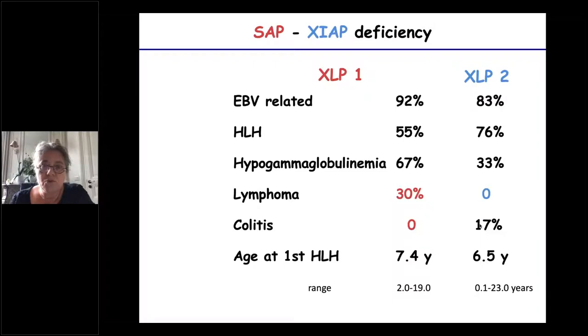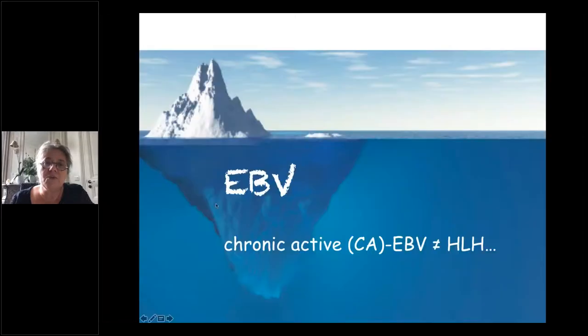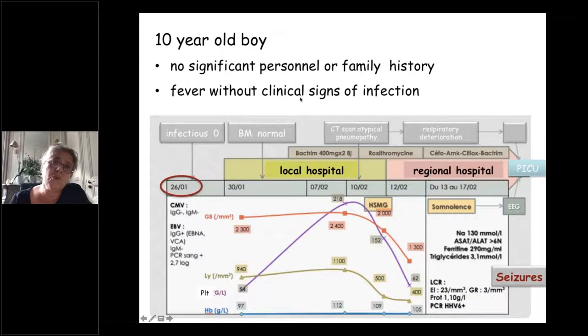EBV, which is a very important trigger for both XLP1 and XLP2, requires careful attention. It is also important to know that EBV sometimes replicates not in B-cells but in T-cells — a situation called chronic active EBV (CAEBV), which shares many features of primary HLH but is not primary HLH and requires very different treatment. This won't be discussed in detail today, but it is important to know it exists.